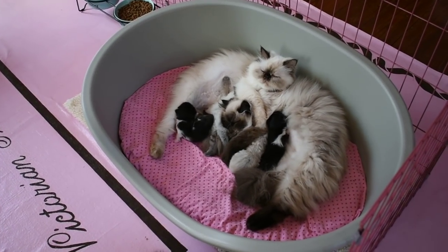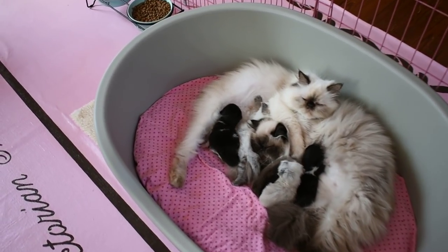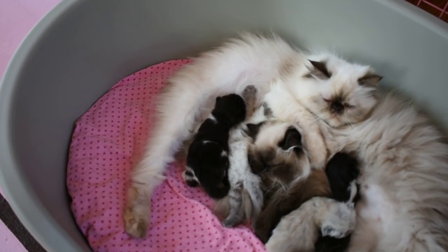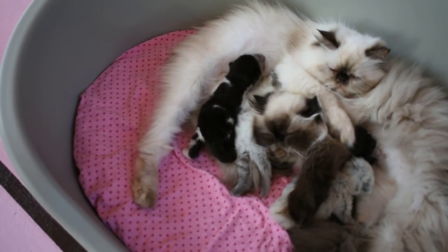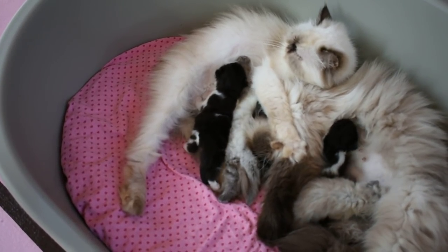Holly's baby is a chocolate point, and that's with Miracle. If you look really close, right under Holly's arm is her little boy.